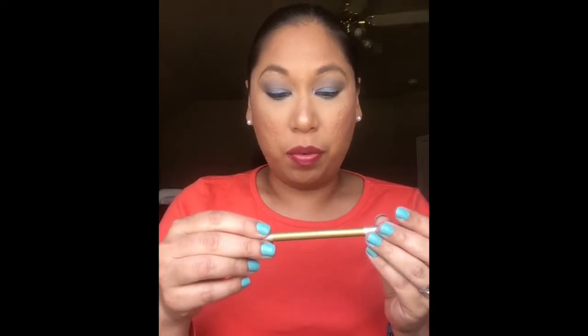I also have my Urban Decay 24 Hour eyeliner in Honey, which I recently sharpened to try to use up. It's functioning fine and is soft, but the color just looks really horrible on my lid — I just don't like it anymore. I've been forcing myself to use it, but I'm thinking I may keep it until summer and see if I can use it with some brighter, bolder looks.